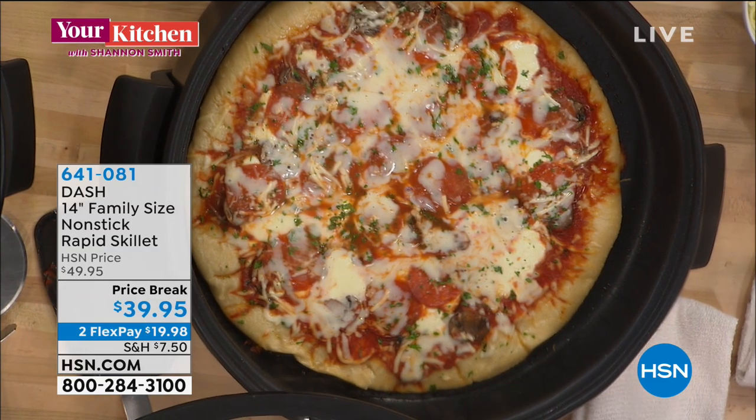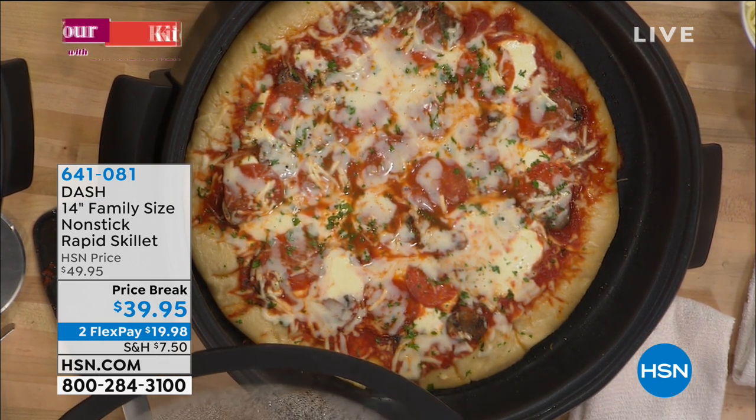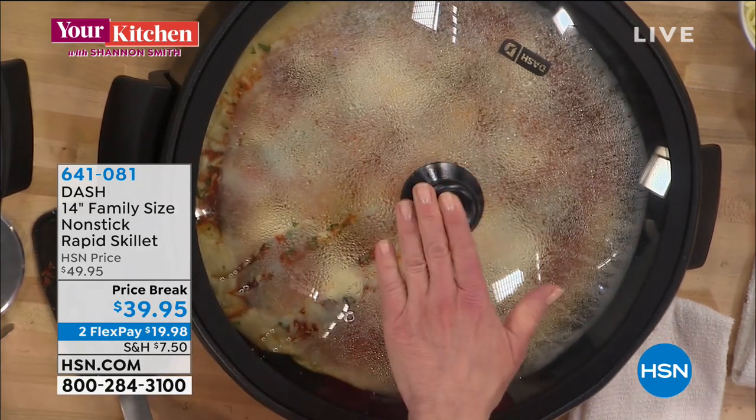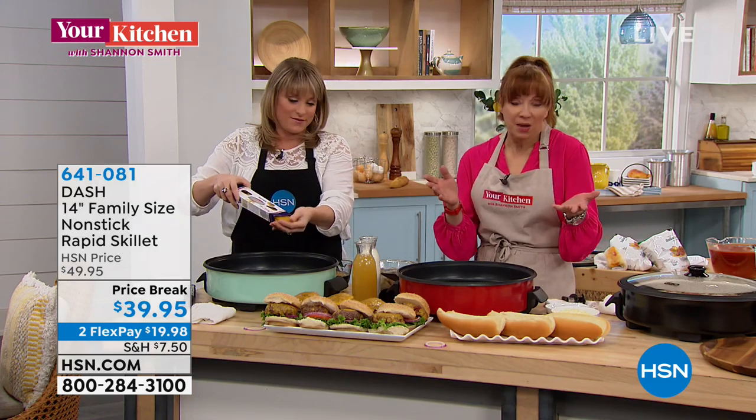My brother and his family have one of those little pizza ovens — they spent more than $39.95, probably spent $200 on that little pizza oven. Yes, it does pizza great, but my whole point is it only does pizza. This does so much more.